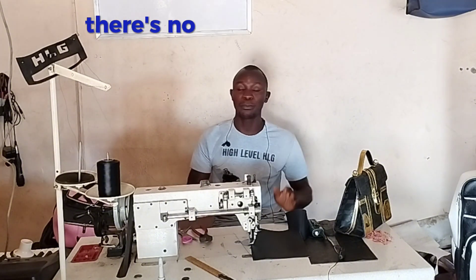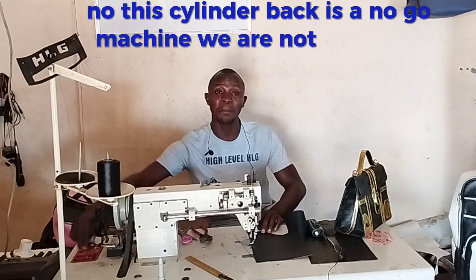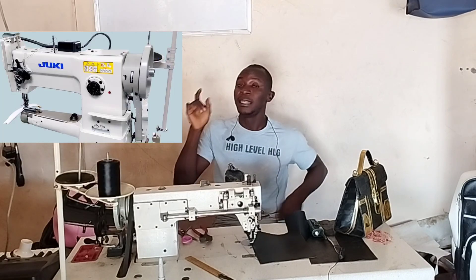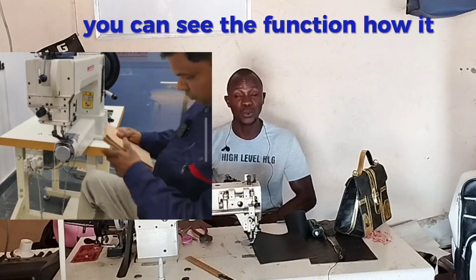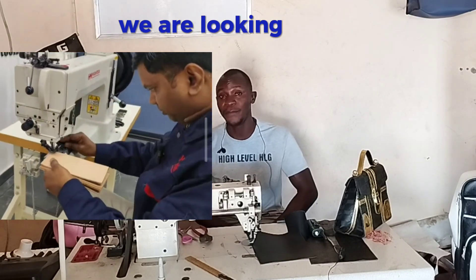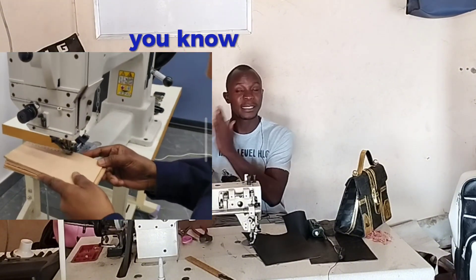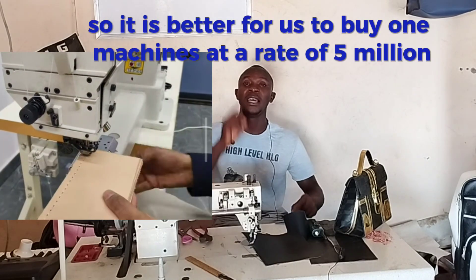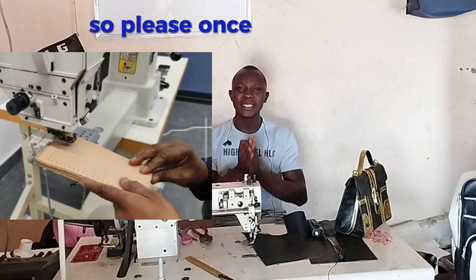This machine is serving us well without problems. When it comes to the flatbed leather sewing machine, there is no problem. But when it comes to the cylinder bed — no, this cylinder bed is a no-go machine. We are not buying it again. All my students, I am stopping them. This is the exact machine we need — look at the function, how it works, the features. What your eyes can see — we know the quality and technical features we are looking for.